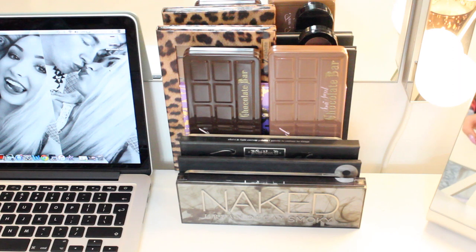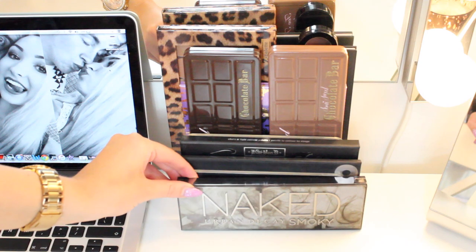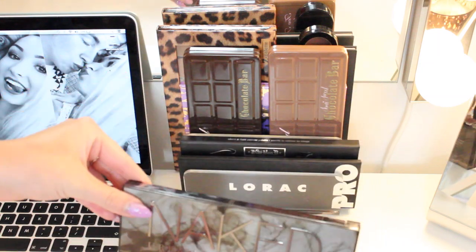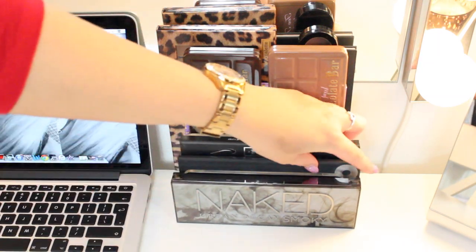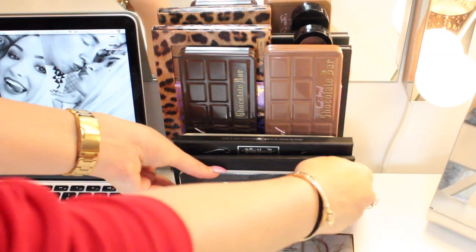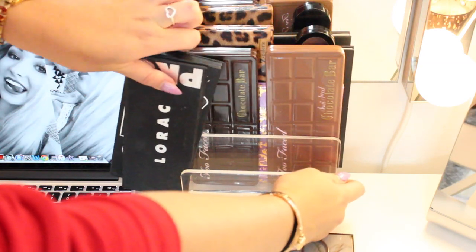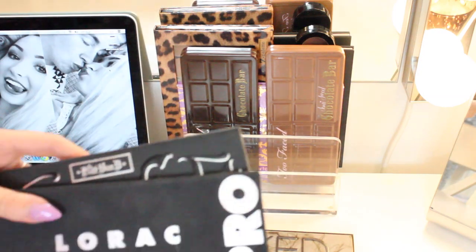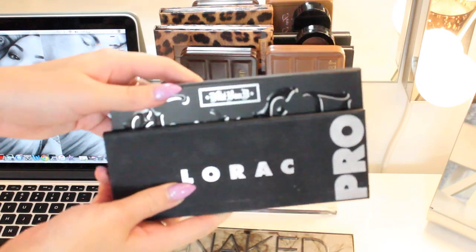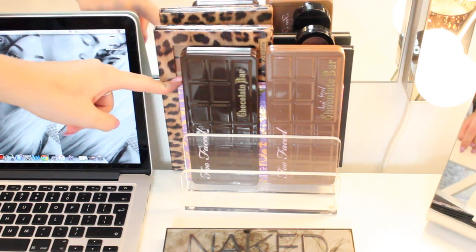Then I have my palettes that I use on an everyday basis, or have out because I'm wanting to start using them. I have my Naked Smoky - it's just come out and I felt like I had to get it, even though it's not really my colors. I then have my LORAC Pro, which is one of my all-time favorites. I got this acrylic divider off the internet and I love it, though it's super tight for all my palettes. I have my LORAC Pro and my Shade and Light palette, which are two of my recent favorites.